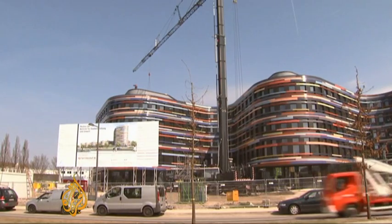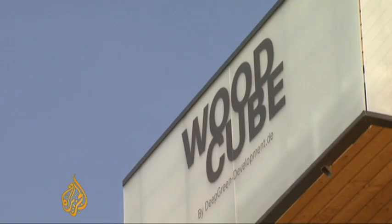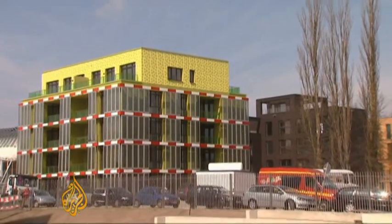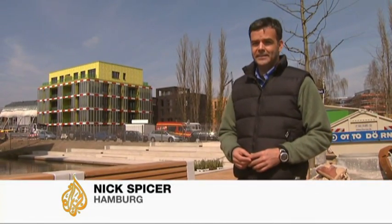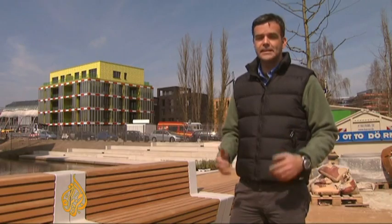The algae house is just one of 18 experimental buildings with 170 apartments set up in land once used by industry here in Hamburg. Together, the structures form the International Building Exhibition, a real-time urban research and development laboratory. The idea behind it is to convert what was once a crime-ridden neighborhood into a model of urban planning. And the algae house has been generating the most excitement of late.